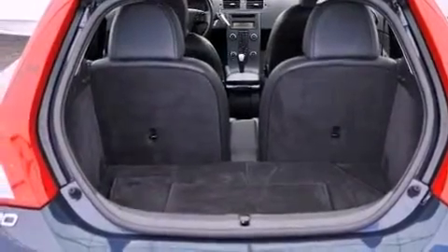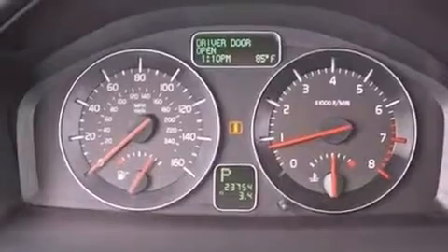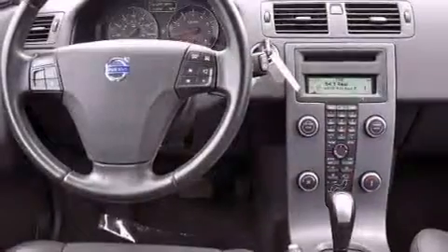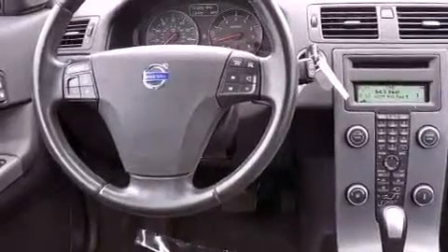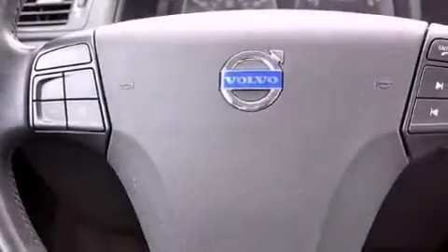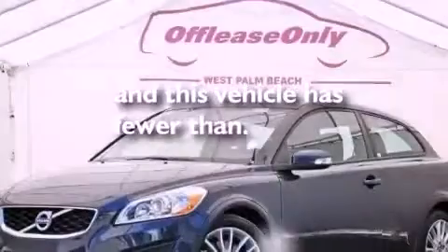The following features are also included: air conditioning, cruise control, steering wheel mounted stereo controls, a CD player, a leather-wrapped steering wheel, performance tires, a passenger side vanity mirror, an anti-lock braking system, heated side view mirrors, and this vehicle has less than 24,000 miles.